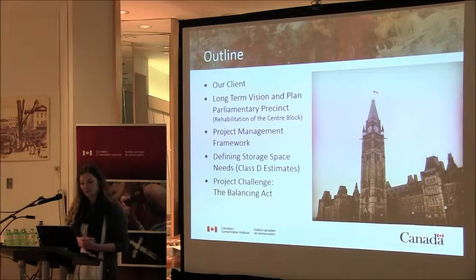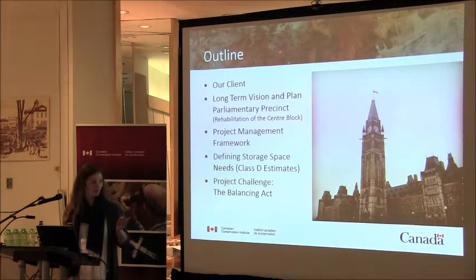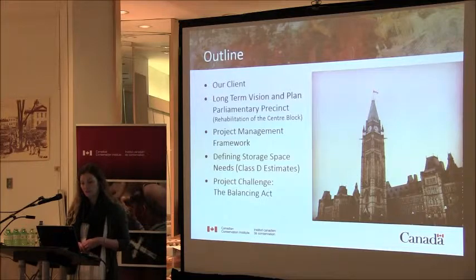I'll set the context by describing the long-term vision and plan, which includes the rehabilitation of the Centre Block of Parliament. I'll describe the project management framework within which we are working, and present some of the challenges of this project and how we attempt to manage these challenges by balancing the needs of our client and the needs of the project.